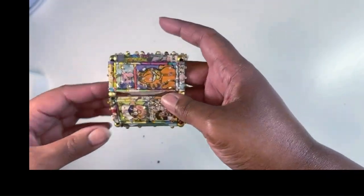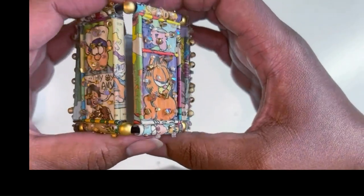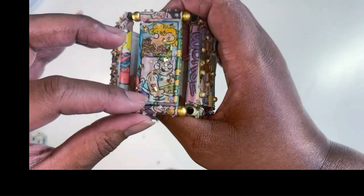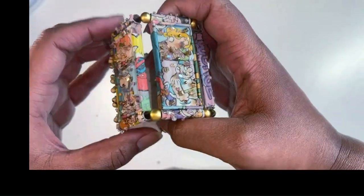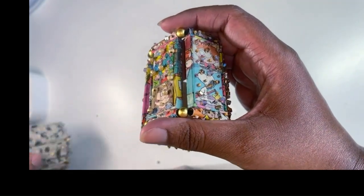This bracelet consists of comic strips, and up close you can see the expressive faces. These are Swarovski crystal and glass seed beads that are stitched on the surface, and a few gold plated beads that are stitched on as well.